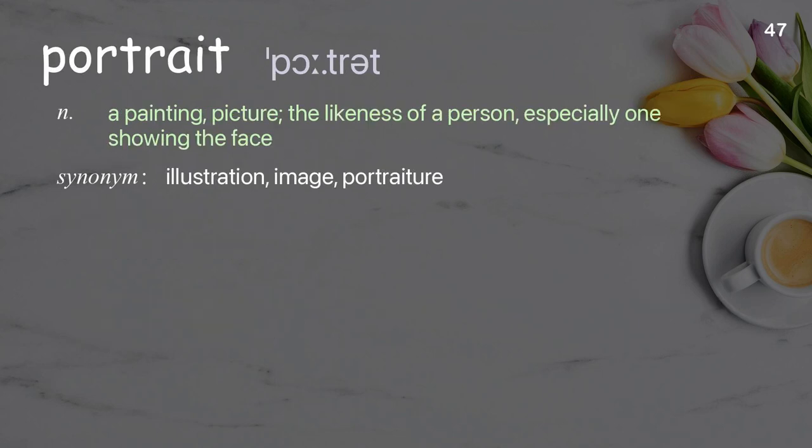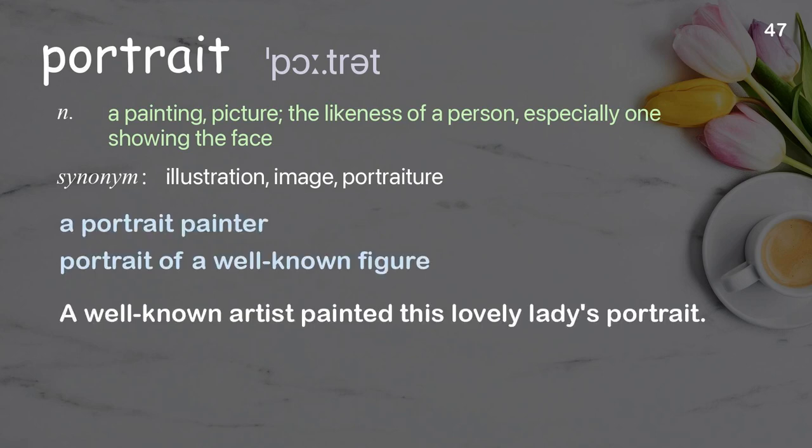Portrait: a painting, picture, or the likeness of a person, especially one showing the face. Examples: a portrait painter, portrait of a well-known figure. A well-known artist painted this lovely lady's portrait.